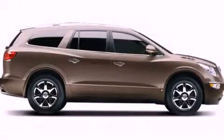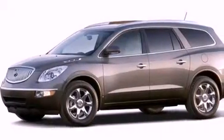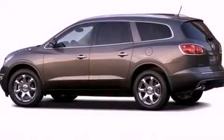This is a 2008 Buick Enclave, a great fit and finish. It has a 3.6-liter six-cylinder engine and a six-speed automatic transmission.